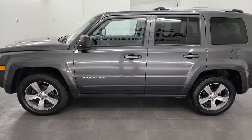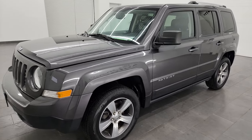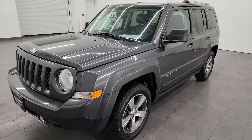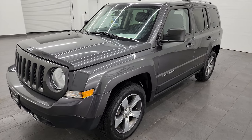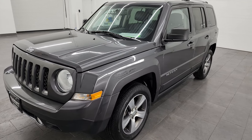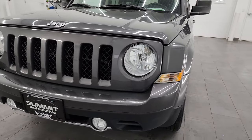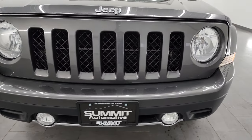This 2017 Jeep Patriot has the 2.4-liter four-cylinder engine, puts out 172 horsepower. It's paired up with the six-speed automatic transmission, and it is a four-wheel drive vehicle. This vehicle has been fully safetied and inspected by our service shop, has a fresh oil and filter change, all the fluids have been checked and topped off, and it is 100% ready to go.